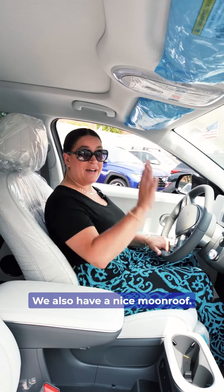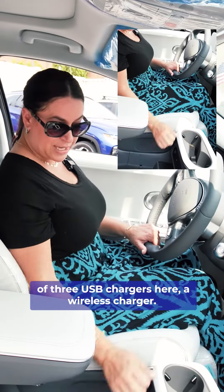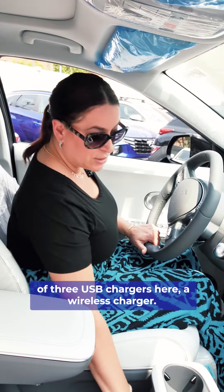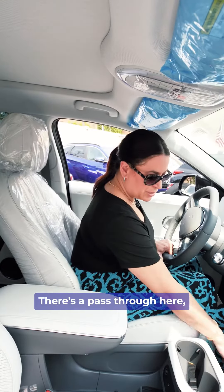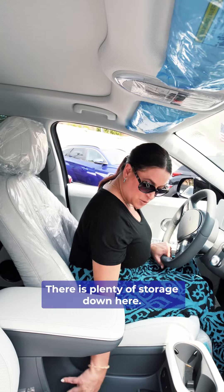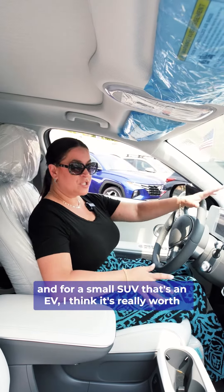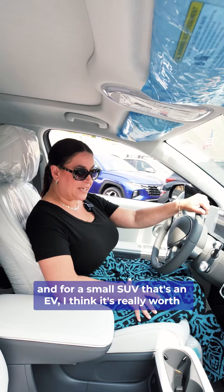We also have a nice moon roof. There are cup holders, and a total of three USB chargers here, plus a wireless charger. There's a passthrough here interestingly from one side to the other, and there's plenty of storage down here — you can put your bag down there. I love that.